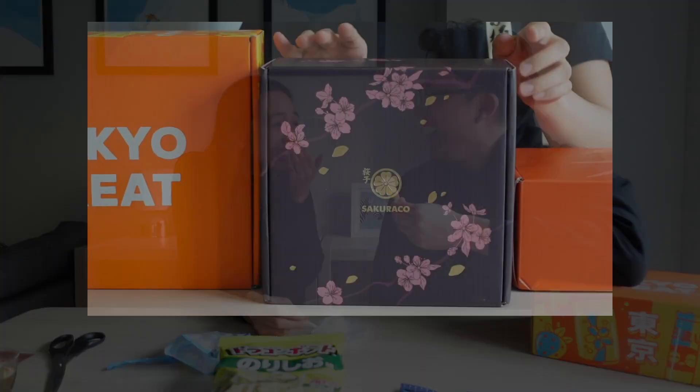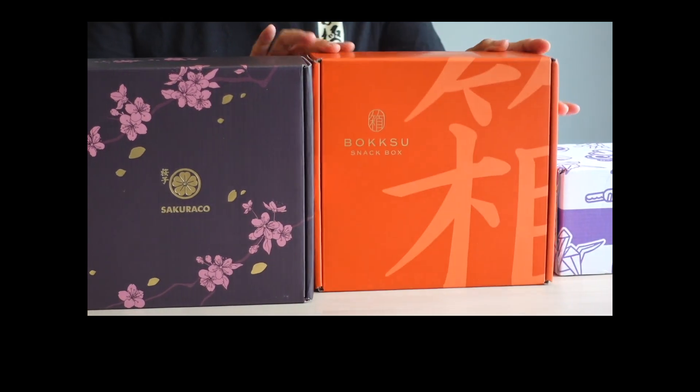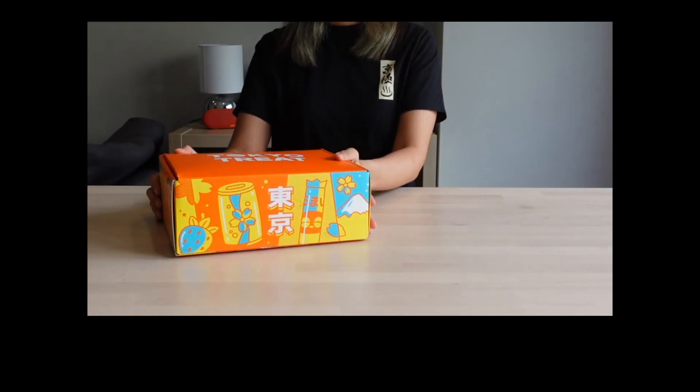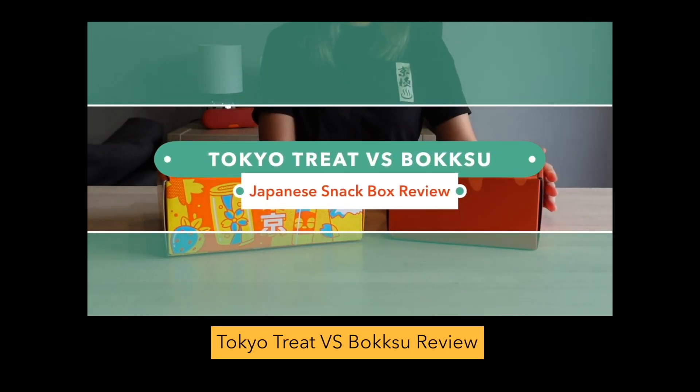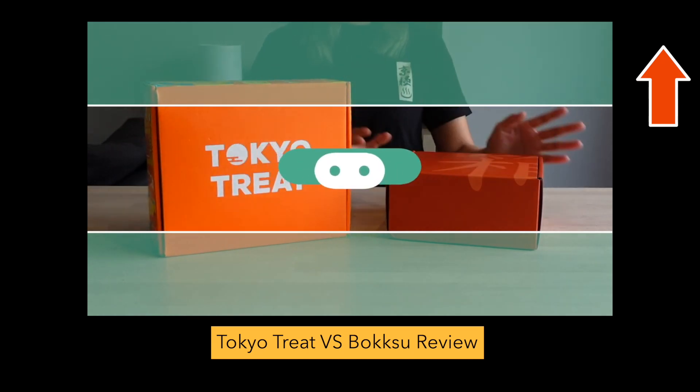The snacks inside the Tokyo Treat box will appeal to a wide range of people, but a lot of people will also compare Tokyo Treat to Bokksu and Sakurako, two popular services with Japanese snacks for a more mature palate. If you want to see what our take is on Tokyo Treat vs Bokksu, do check out our other video.